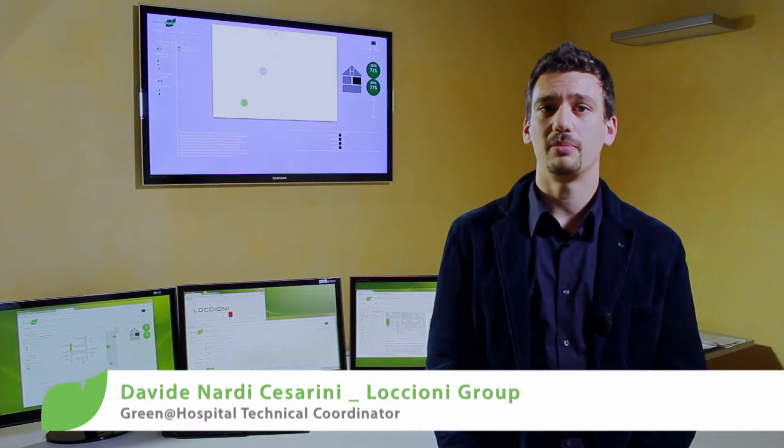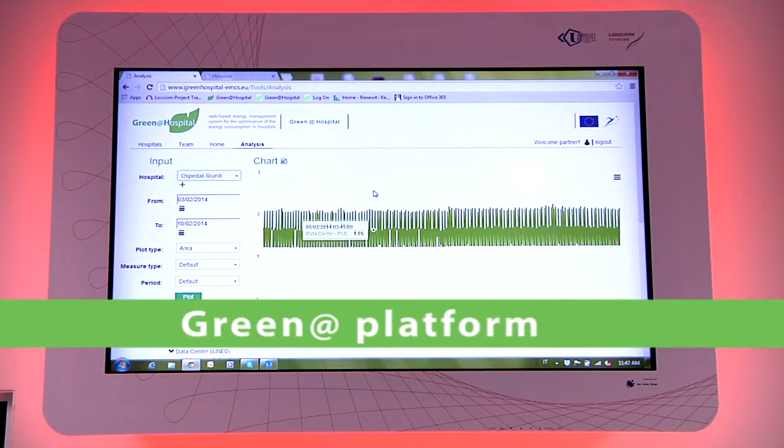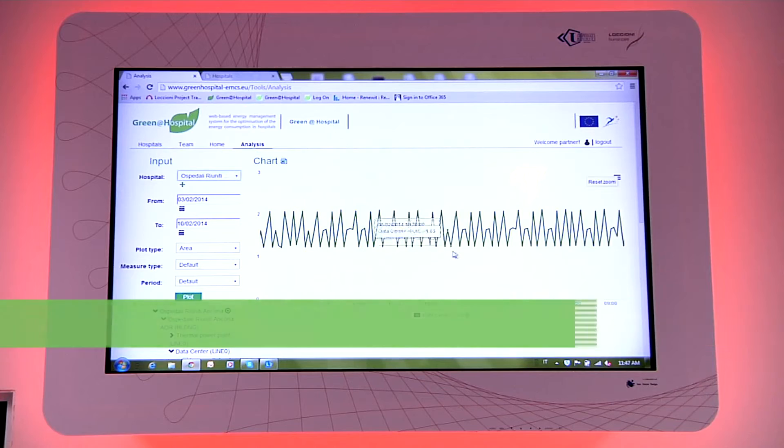The main project output is Green Hat Platform, a web-based energy management and control system which communicates with the hospital facilities, integrates different energy systems and implements energy-saving strategies.